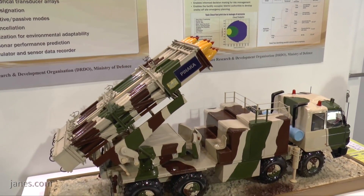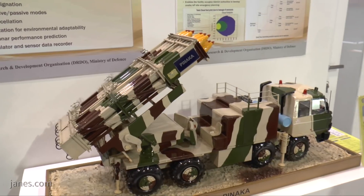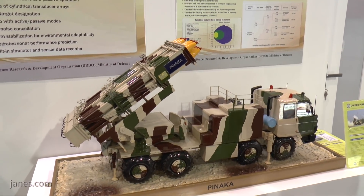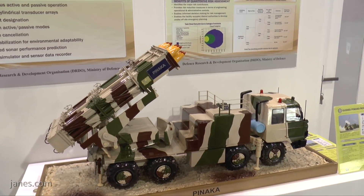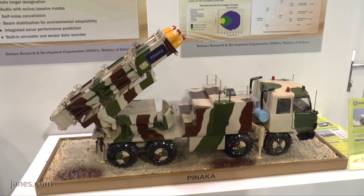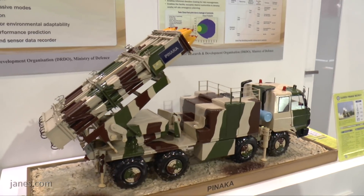That enables targets to be engaged at a maximum range of up to 80 kilometers and a minimum range of 20 kilometers, which really means fewer rockets are required to neutralize a given target, and that reduces the whole logistics chain.